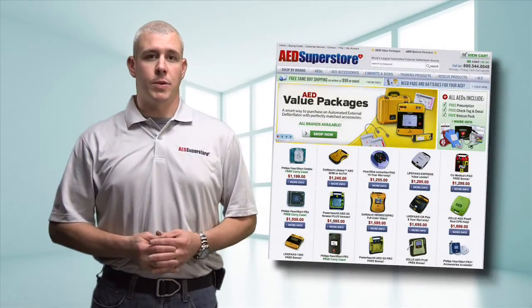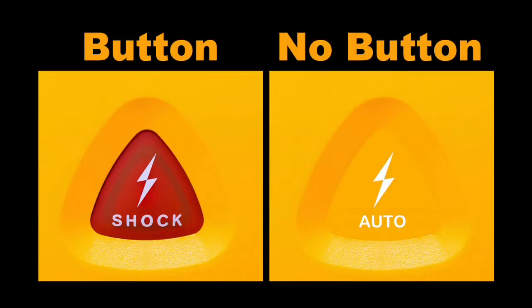Hi everyone, I'm Mike from AEDSuperstore.com. Button or no button — this can be an important decision to make when shopping for an AED.